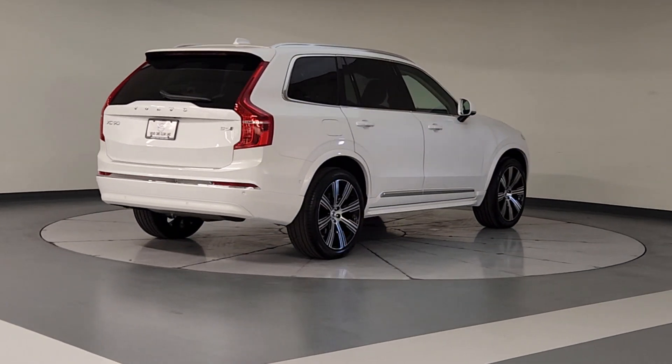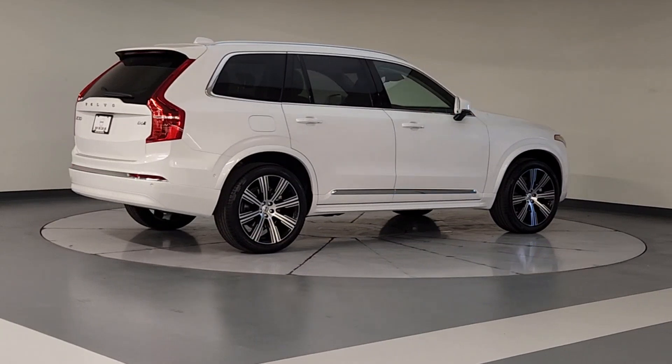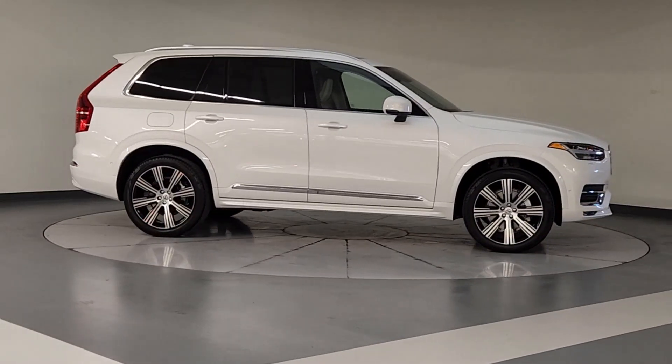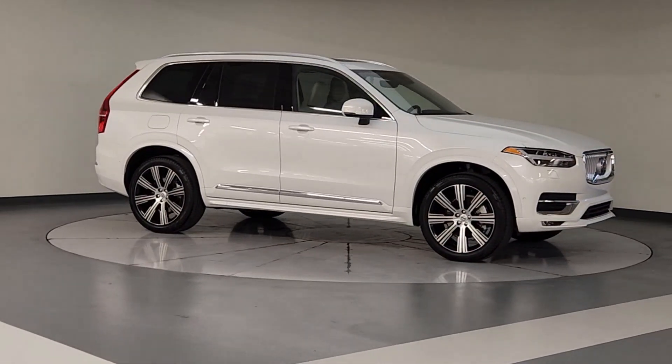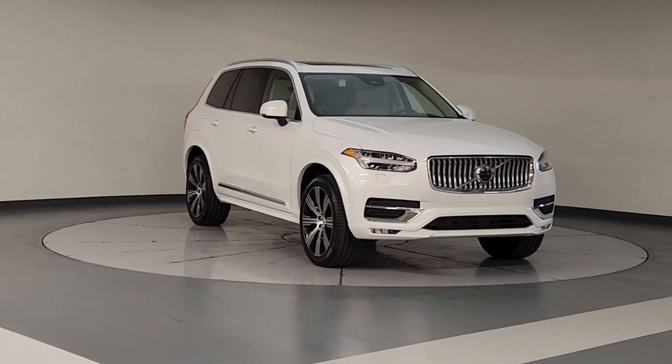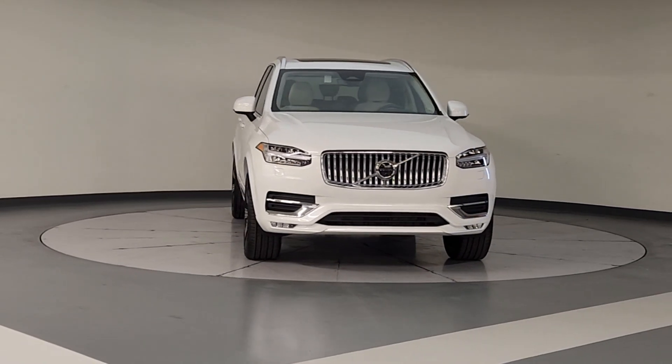The following are some of this vehicle's highlighted options: heated steering wheel, Apple CarPlay and/or Android Auto, navigation system, moonroof, keyless entry, backup camera, fog lamps, satellite radio, heated mirrors, woodgrain interior trim.